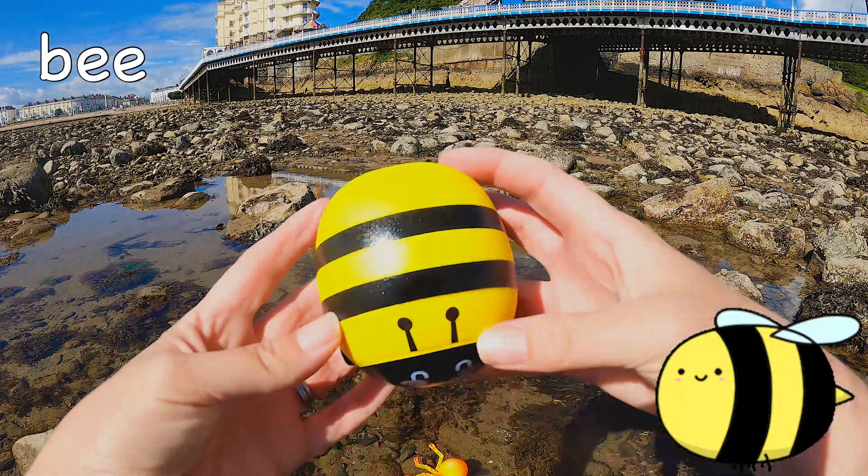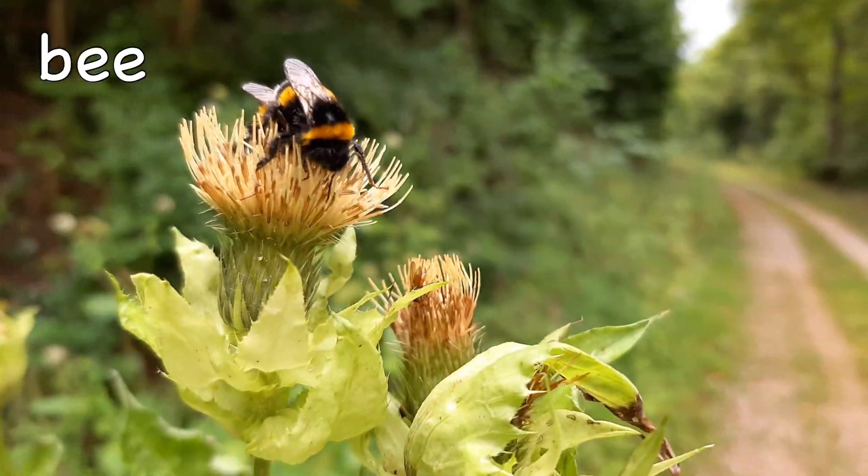Bee! It takes 12 honeybees to make just one teaspoon of honey.